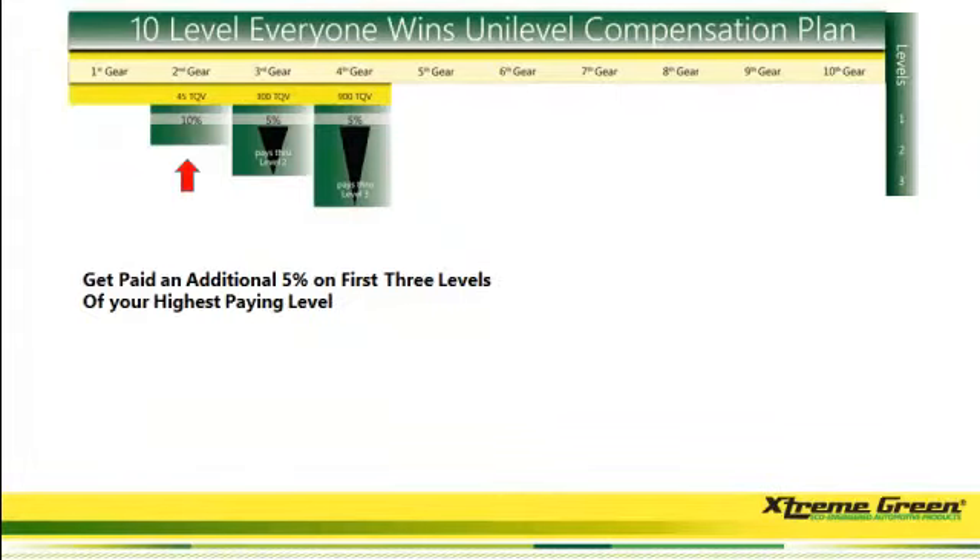And if that wasn't enough, we have a 10-level, everyone wins, unilevel compensation plan. And we're not talking about 1% or 2% per level — we're talking 5%, 10% per level. Let me show you what happens.